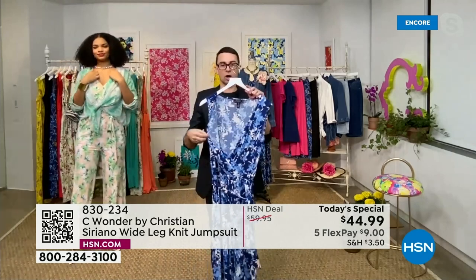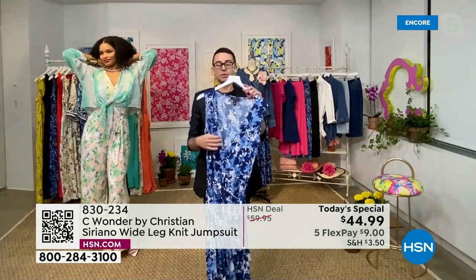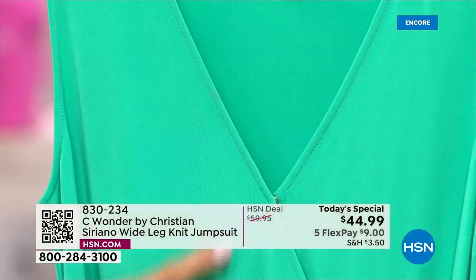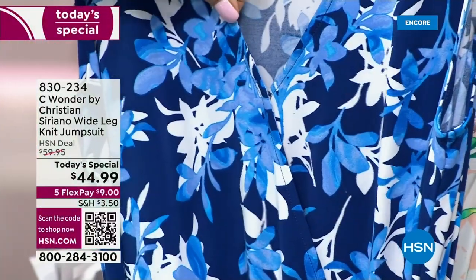We added the snap, which is quite strong, but you can open it if you want — even if you want to throw this over another top. I love the idea of layering tanks, long sleeves — play around with your jumpsuits, have fun with them, wear them all kinds of different ways.